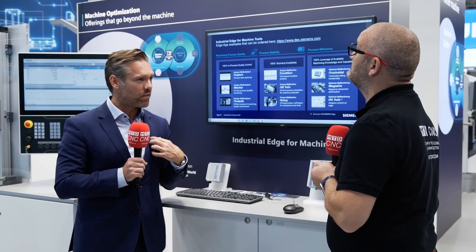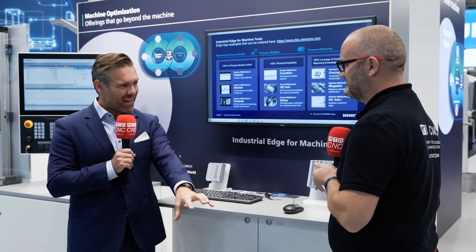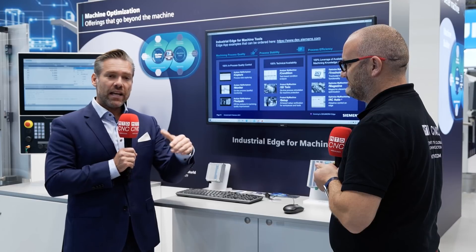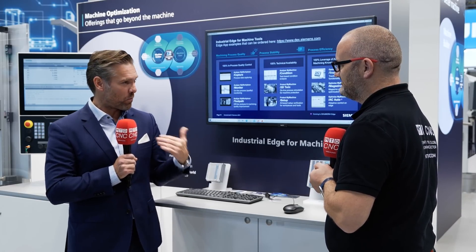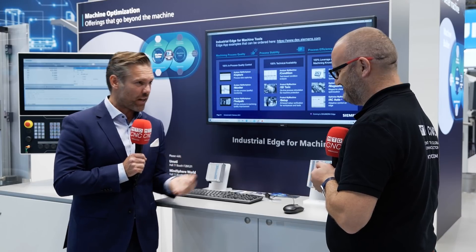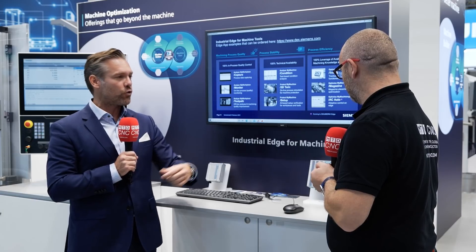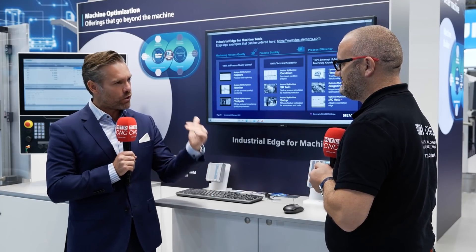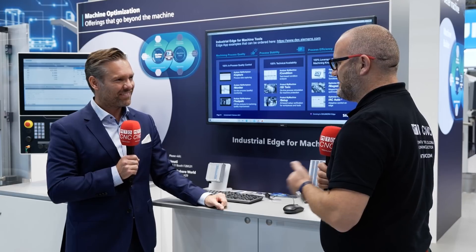We can also support customers by developing their own apps — it doesn't need to be Siemens apps. We provide the infrastructure to collect data from the machine, and the customer can develop software apps themselves based on their own needs and algorithms. Of course we'd like them to buy ours, but we can also provide just the infrastructure.